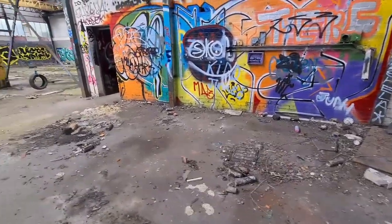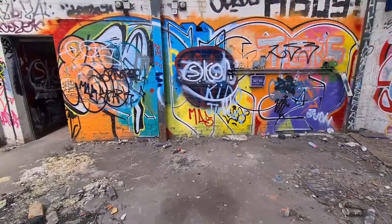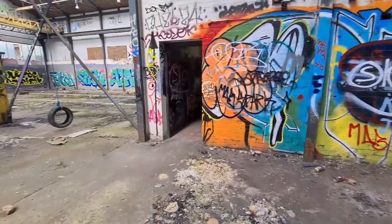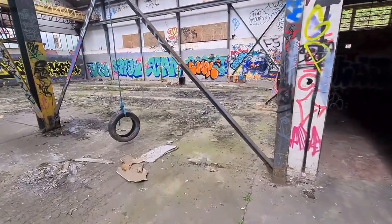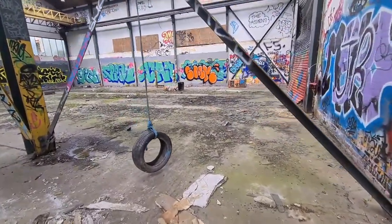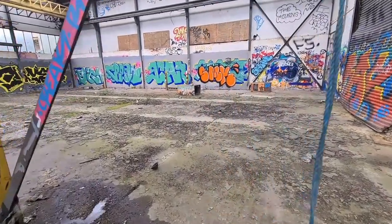As you can see people, we're in a good old graffiti warehouse — absolutely full of graffiti. I'm going to give you a short video. Go check out some of this graffiti. Amazing.